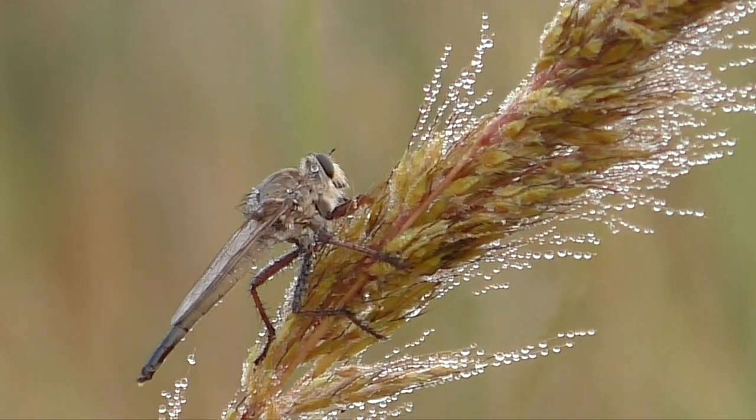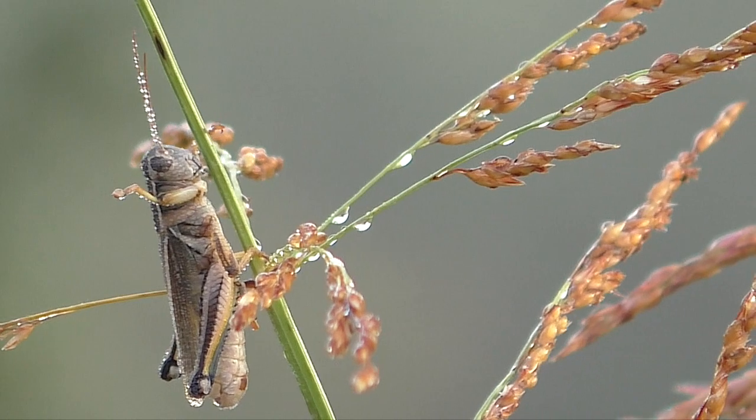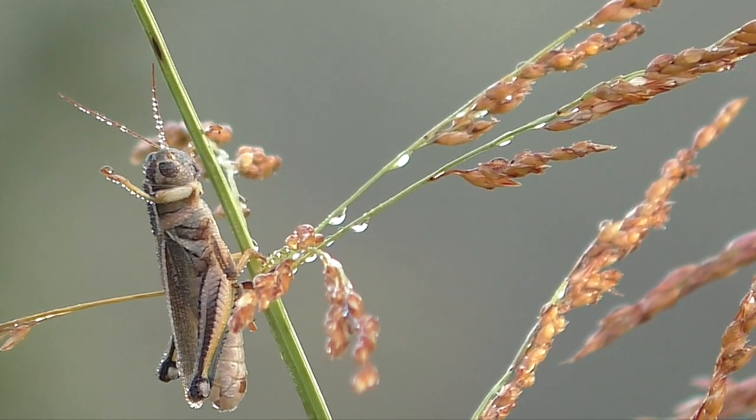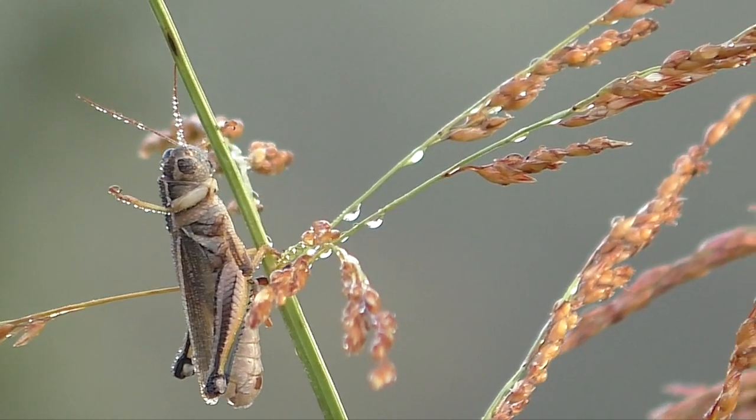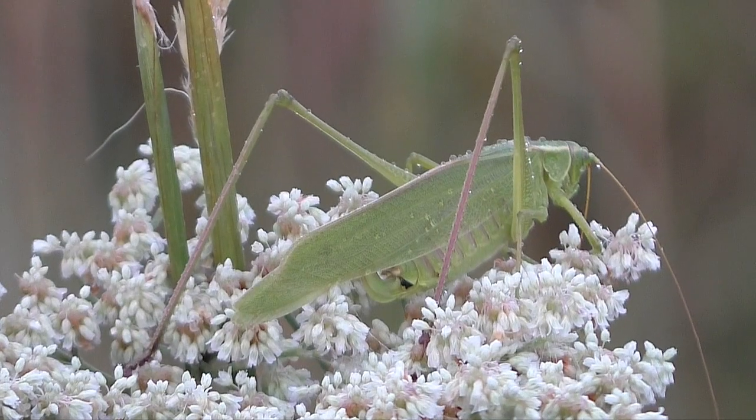After a night of showers and cool temperatures, insects are in no hurry to start a day. Being cold-blooded, they're torpid and slow. This is a good time to find them roosting on grass and usually offers some good photography.